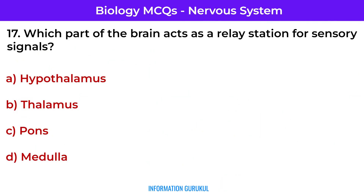Which part of the brain acts as a relay station for sensory signals? Thalamus — it relays sensory information to the cerebral cortex.